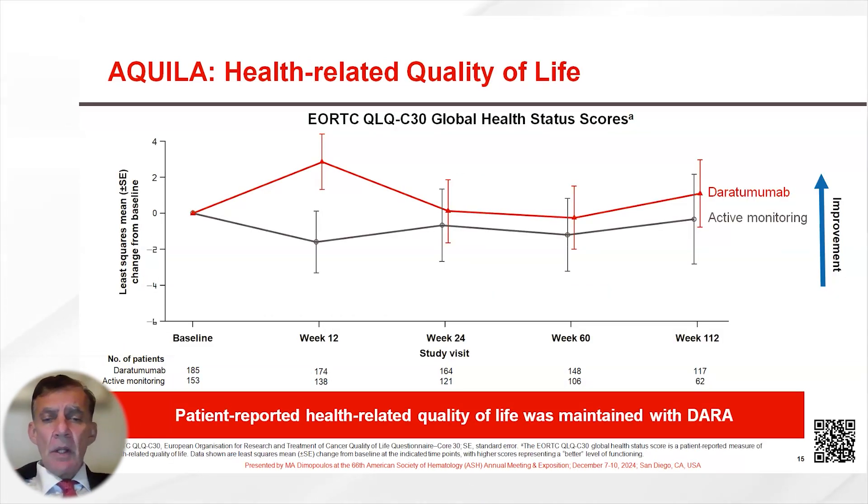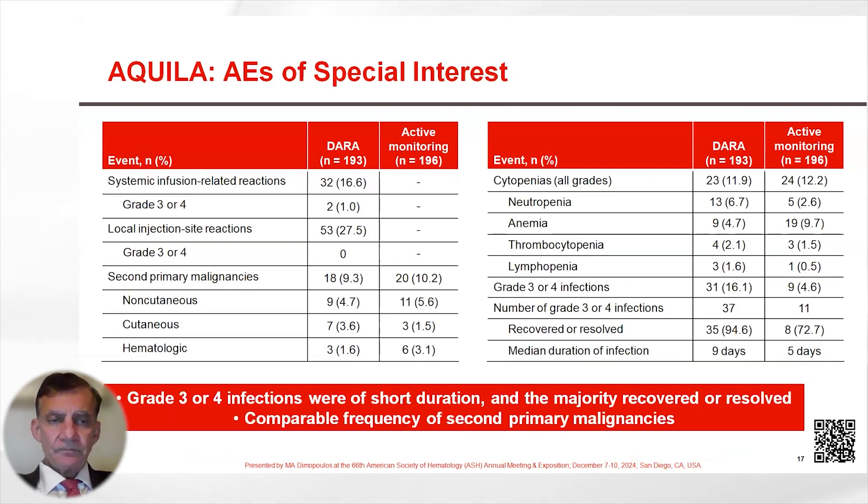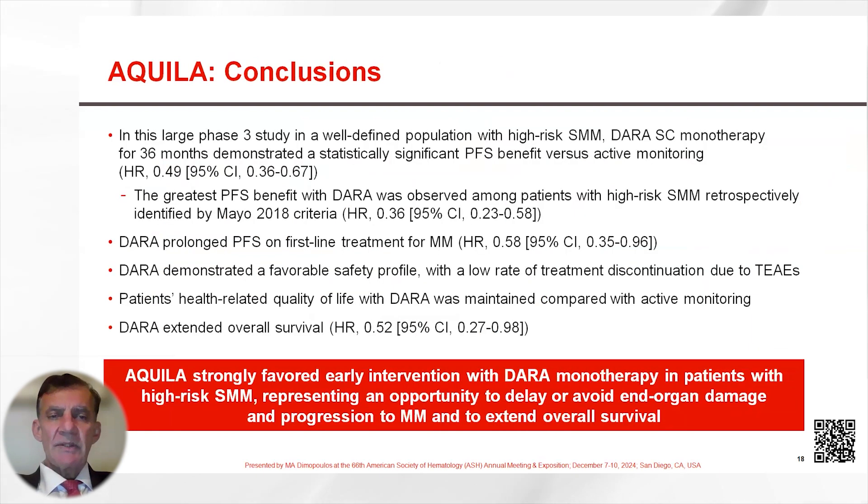Quality of life was maintained during treatment with Daratumumab. The safety overview data show a low rate of Daratumumab discontinuation due to treatment adverse events. Cytopenias were seen in a minority of patients treated with Daratumumab, and grade 3 or 4 infections were slightly higher in the Daratumumab arm versus observation. The rate of second primary malignancies was the same between the two treatment arms.